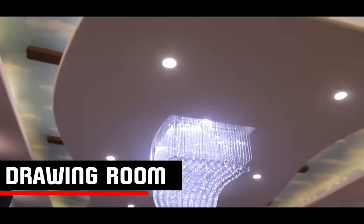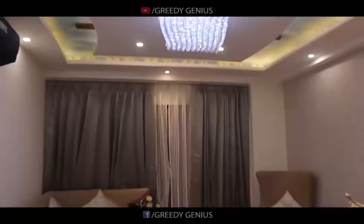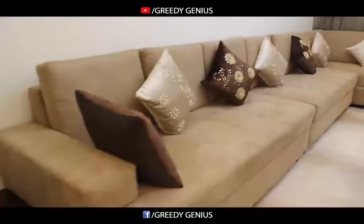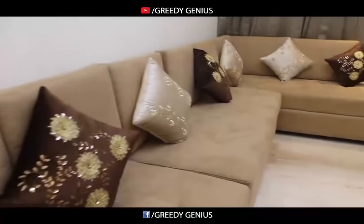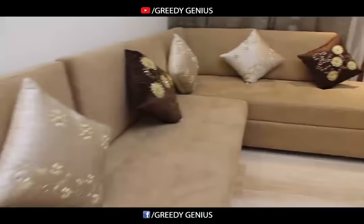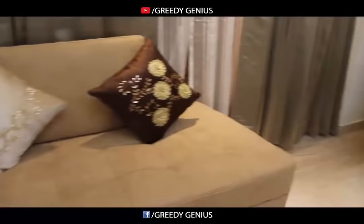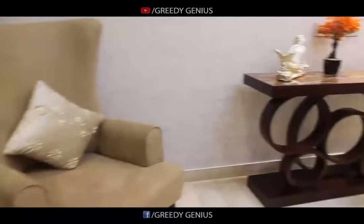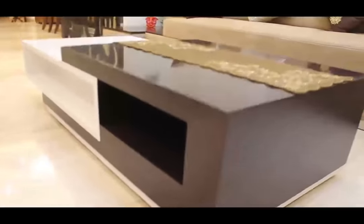Here in the drawing room, the fall ceiling carries the concept of sky. On the other side, we have an L-shaped and very comfortable seating arrangement, along with a couple of high back chairs and a coffee table.